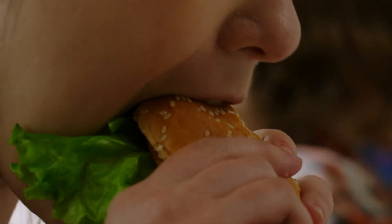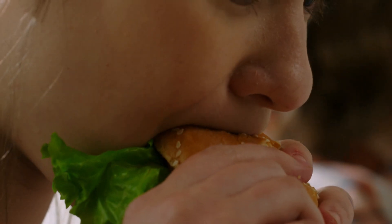Top 5 Unhealthiest Menu Items from Popular US Chains. When motivation is low and hunger is high, eating healthy can be hard. In this video, we reveal 5 of the unhealthiest items you can find from popular fast food chains in the US.